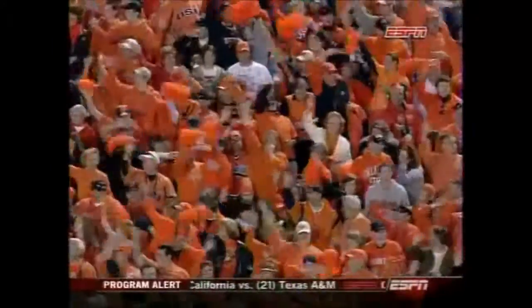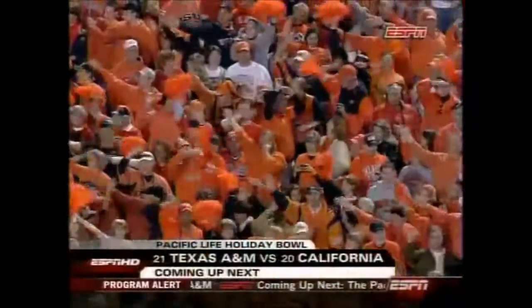Congratulations to the Cowboys and Alabama for a great bowl game.